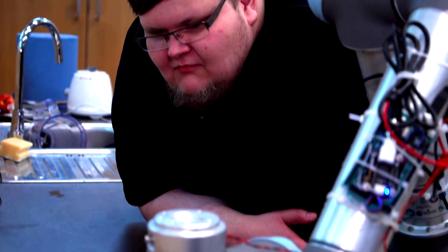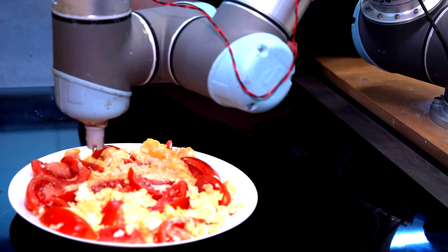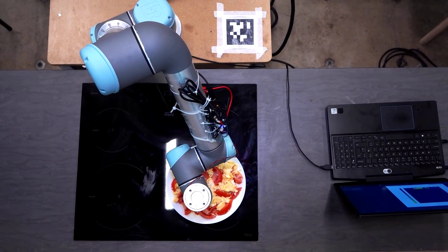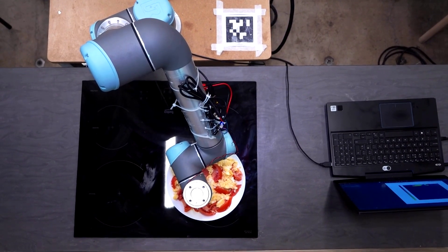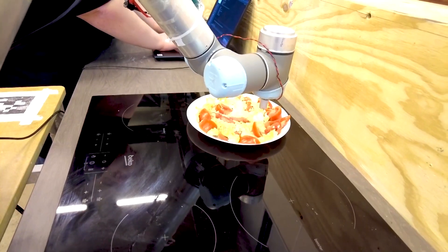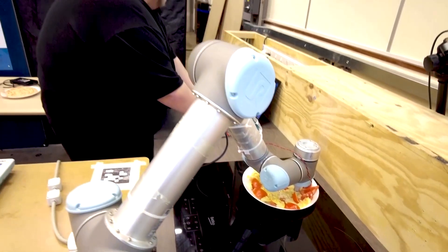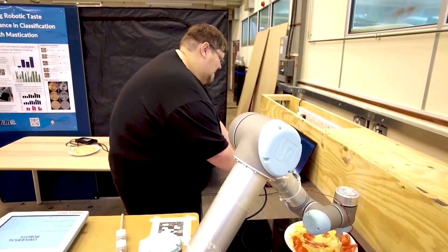Engineers from the University of Cambridge are developing robots that can taste as they cook and decide if a dish needs more seasoning. At a lab in Cambridge, this robotic arm is probing a plate of scrambled eggs and tomatoes with a sensor to detect saltiness.